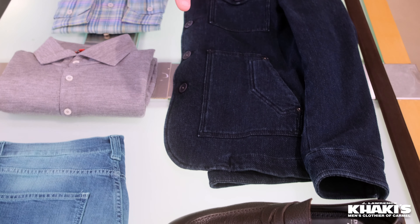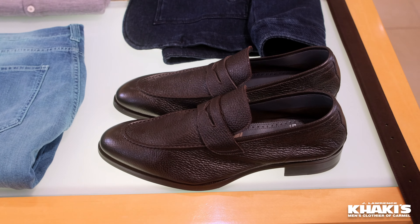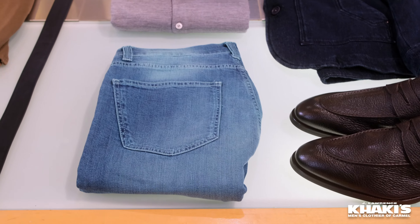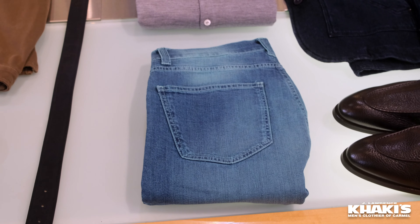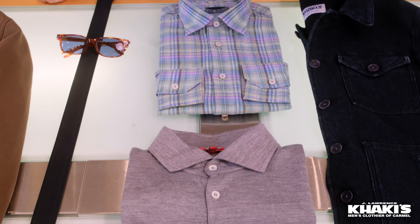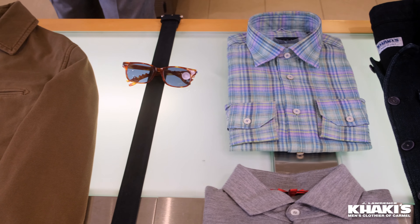Look at this shoe right here — real soft, real flexible, in stock. Isiah jeans, made for Khakis with a special dye. I love the way that fade looks right here. Silk Isiah long sleeve polo, Mark Calder shirt right there, of course, from Carmel, California.